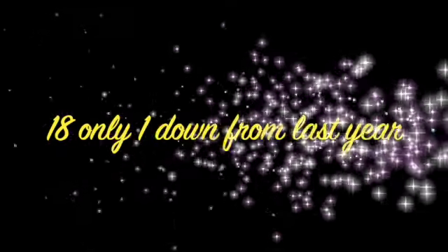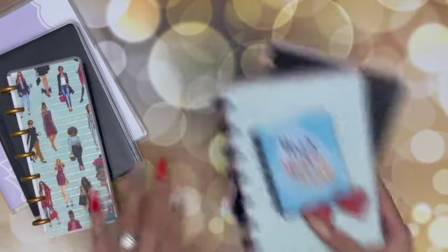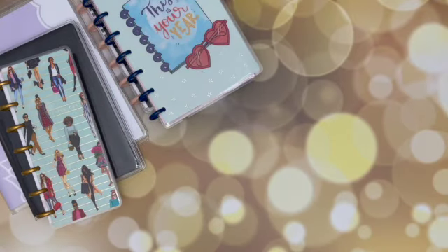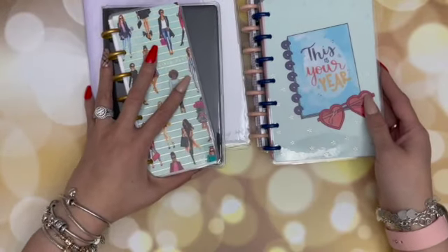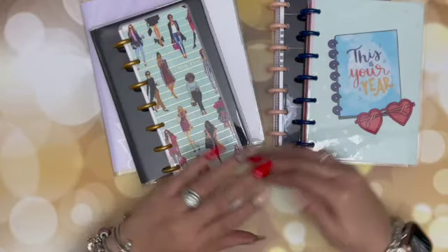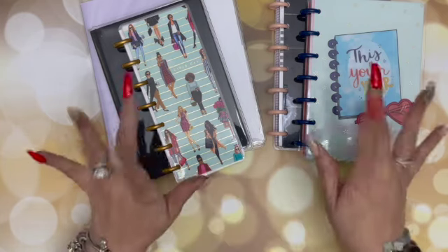So we ended up at 17 planners — I'm two less than I had last year. That is my lineup. I do think I have a purpose for each of these planners, and some of them I will not be in every day. For instance, the relationship planner — unless the book is directing us to do something every day, I won't be in that every day. My catch-all planner I will be in every day, my faith planner every day, my budget planner I will be in frequently. That is my 2021 planner lineup and I hope you stay tuned to see how I set all of these planners up. I hope you are having a great end to your week and I will see you soon. Ciao Bella.